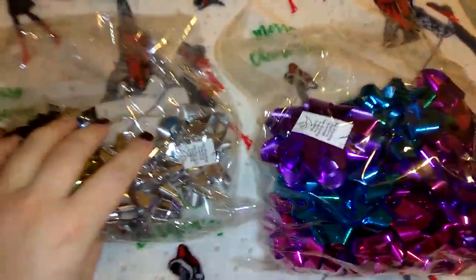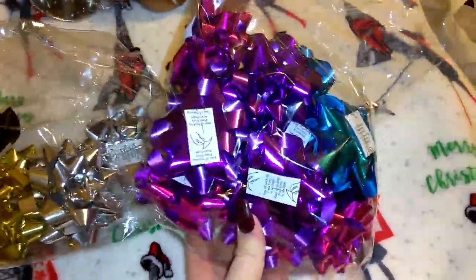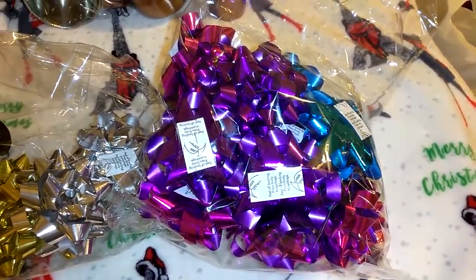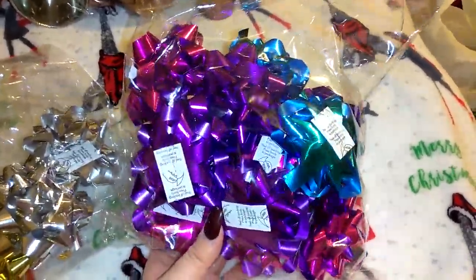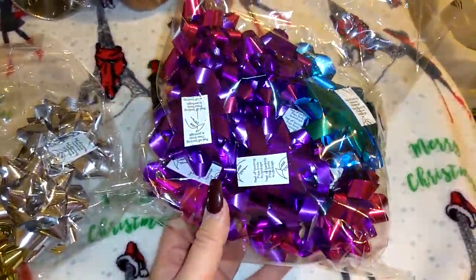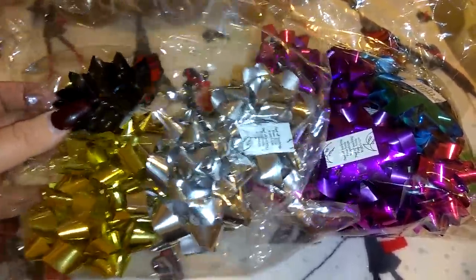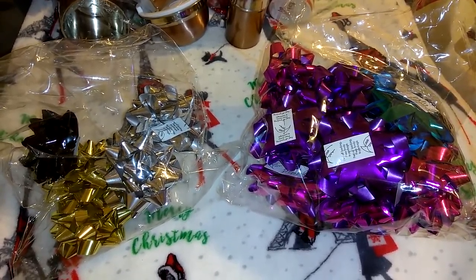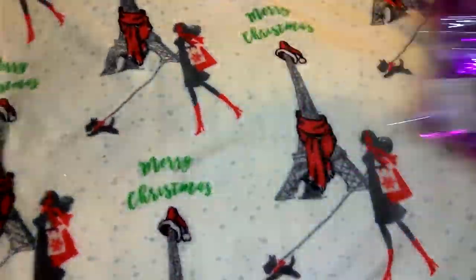I already used a lot of the bows in these sets but I wanted to show them to you. I absolutely love the bows from 99 Cent Only — only a dollar. When you get bows at Dollar Tree, they're not metallic, they're in a matte look, they're really small, and they don't stick well. These 99 Cent Only ones stick really well. They have all the metallic looking ones — blue, purple, magenta, pink. One had red, gold, silver, black, and white. I used all of the white and all of the red.